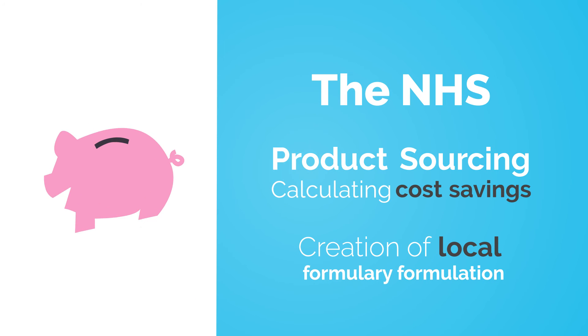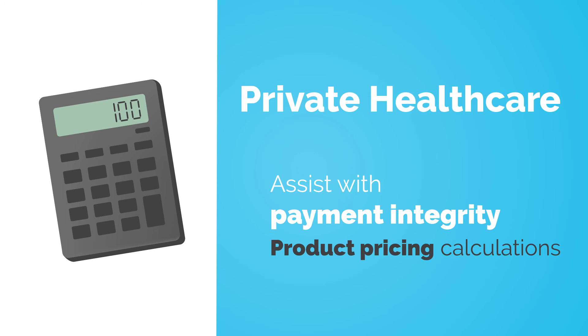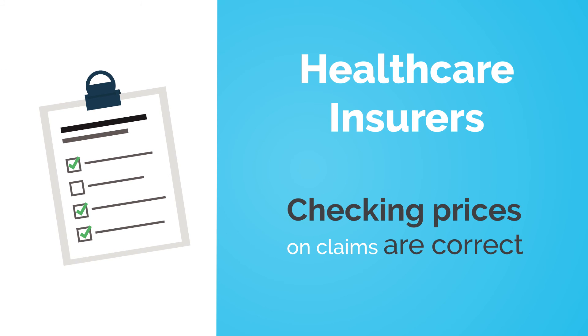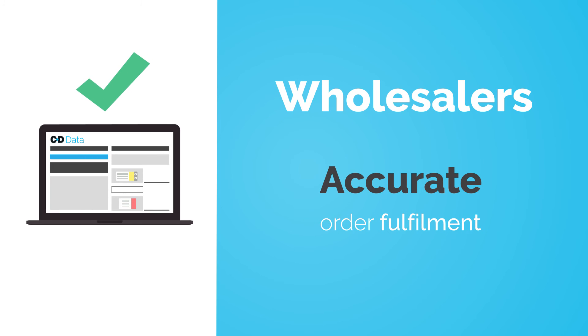C&D Data is used by a variety of organisations for many different purposes, ranging from the NHS and private healthcare, to insurers, wholesalers and pharmaceutical manufacturers.